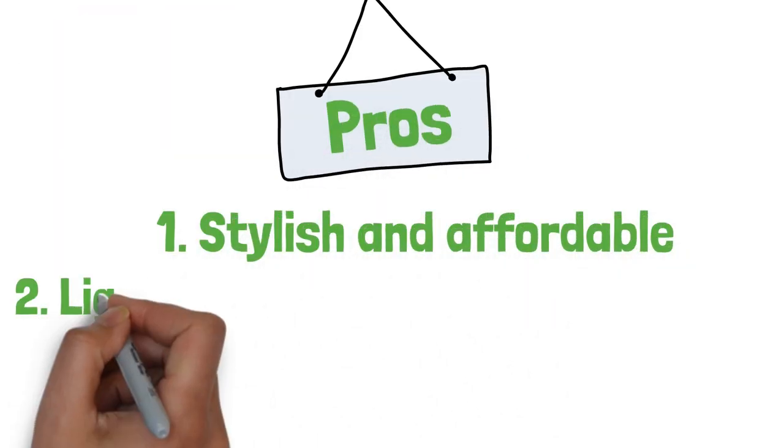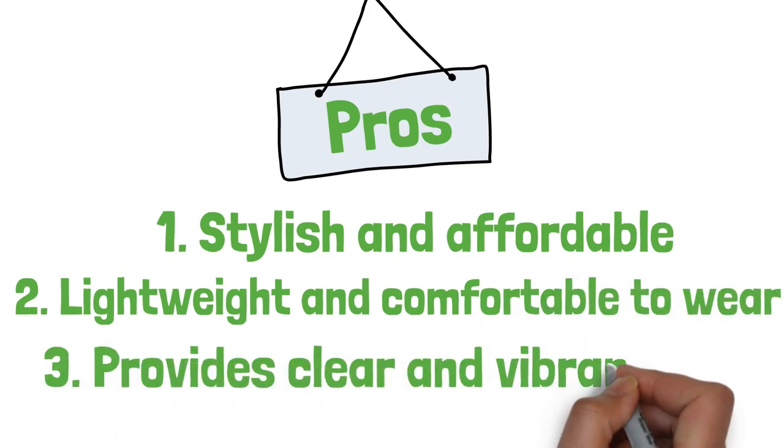Pros: stylish and affordable, lightweight and comfortable to wear, provides a clear and vibrant view.